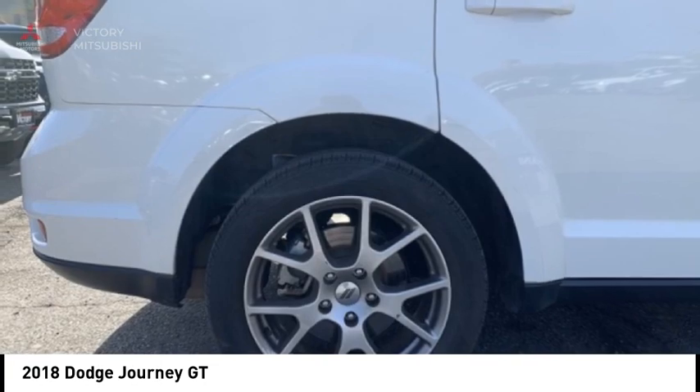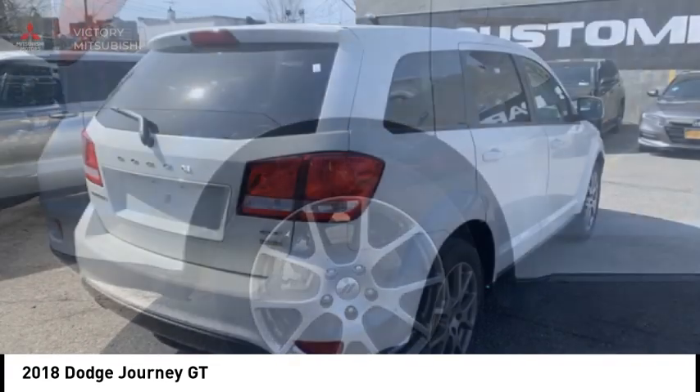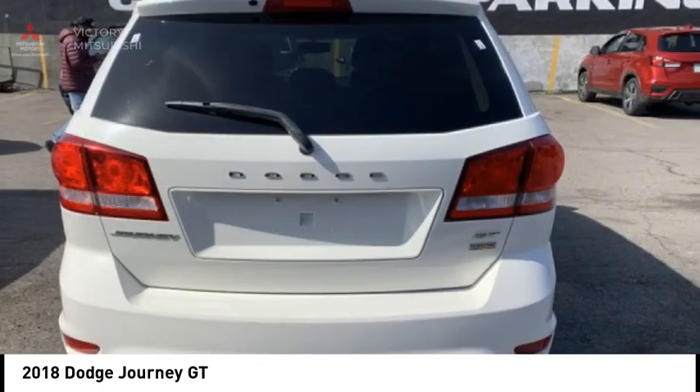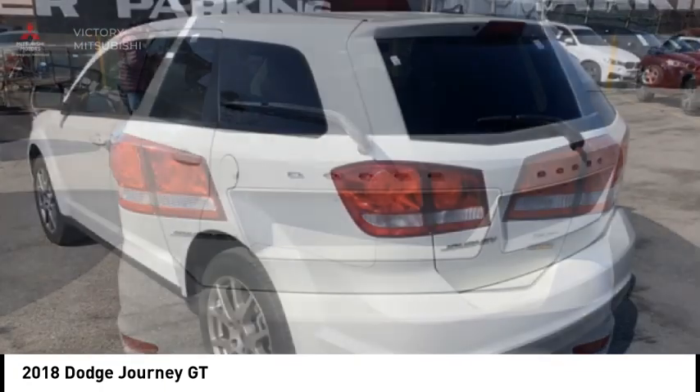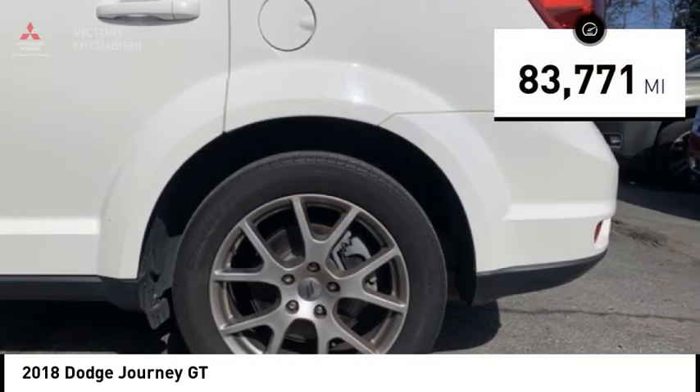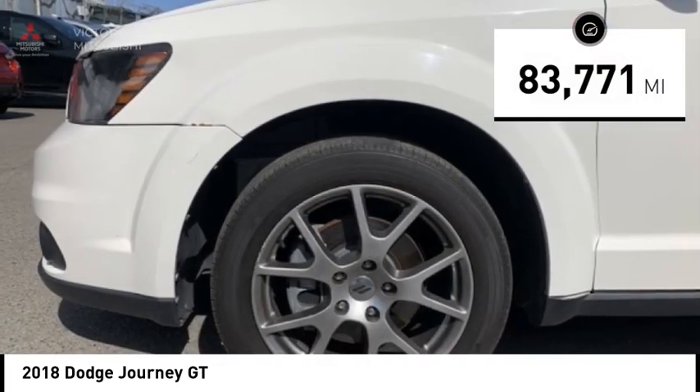The Journey's optional third row seat, along with innovative features like a chilled beverage cooler and in-floor storage bins, make it a good and affordable alternative to a traditional minivan, priced below $15,000. This vehicle has less than 85,000 miles.